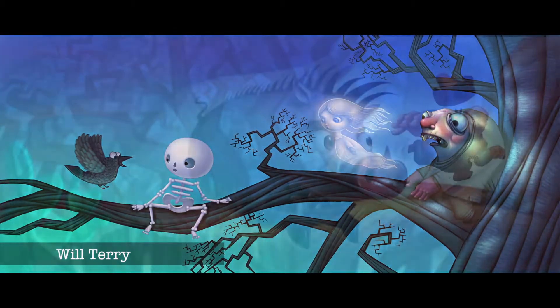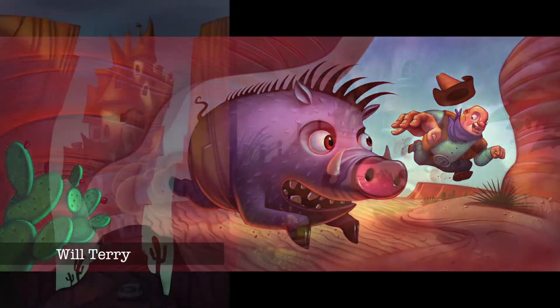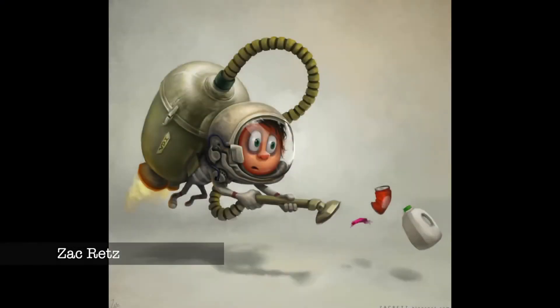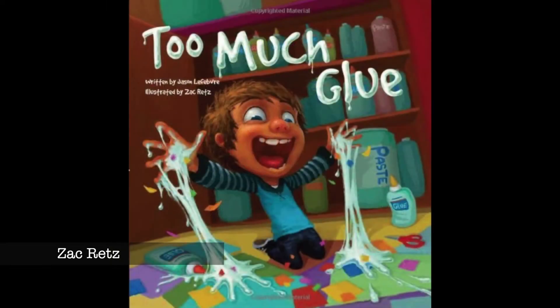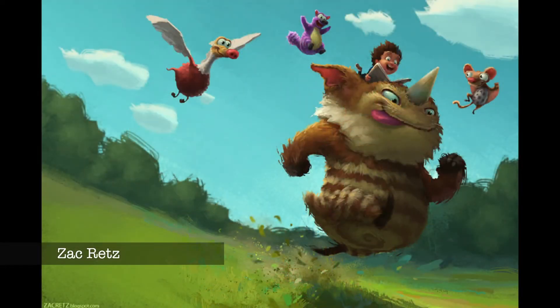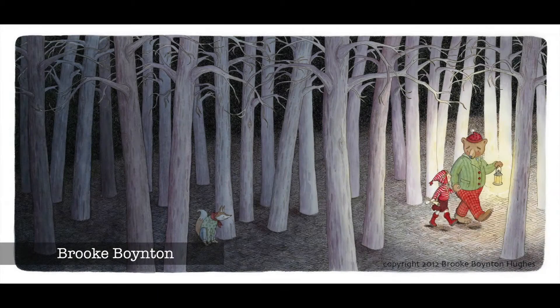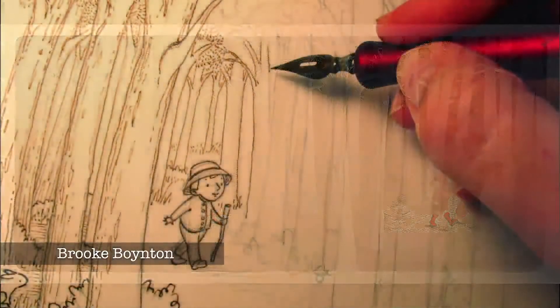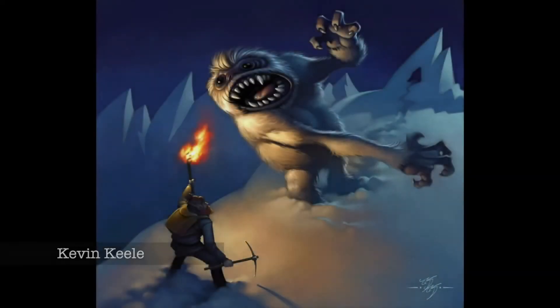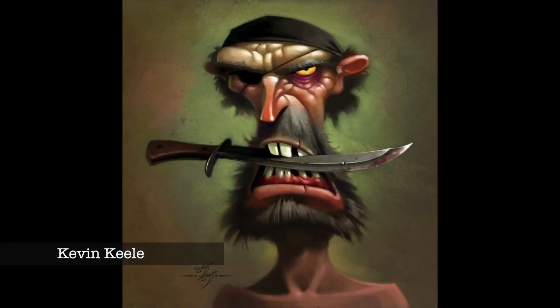Each section will be two and a half hours, starting with me, Will Terry. I'll be sharing techniques I use in my children's book illustrations. Then it's Zach Reitz, who just illustrated 'Too Much Glue,' which is selling like crazy on Amazon. We can ask him how he got started just a year ago. Brooke Boynton will demonstrate how she combines traditional watercolor with Photoshop and will answer any questions you have. After a break for dinner, we'll come back for our final session with Disney artist Kevin Kiel to see how he paints in Photoshop.